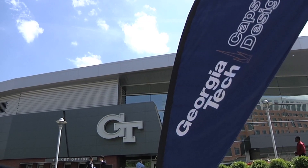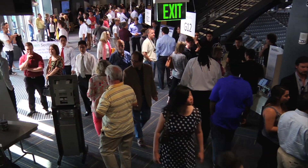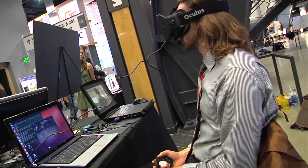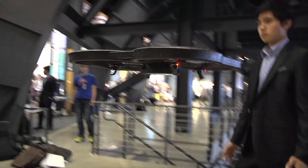The Georgia Tech Capstone Design Expo, the largest engineering expo of its kind, is the place where biomedical engineering student teams put new innovations and inventions on display after months of research, design, testing and construction.